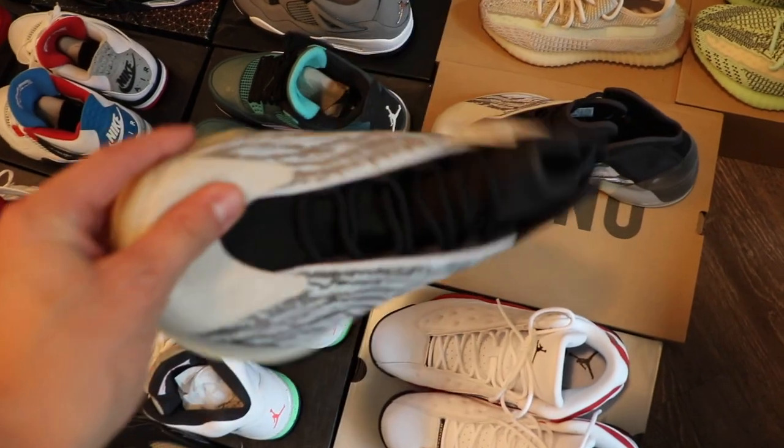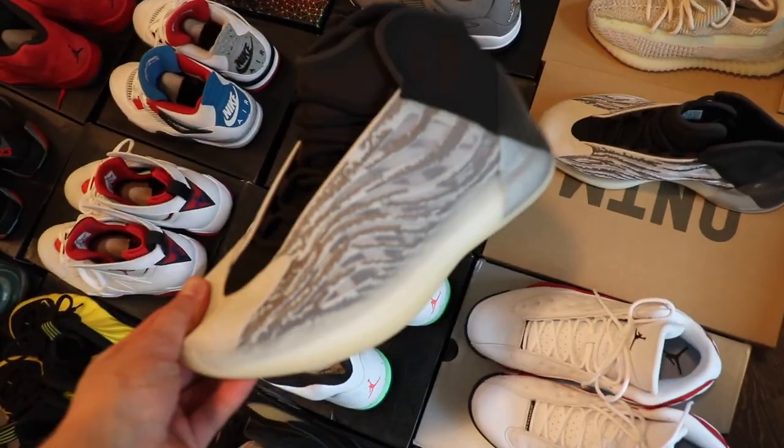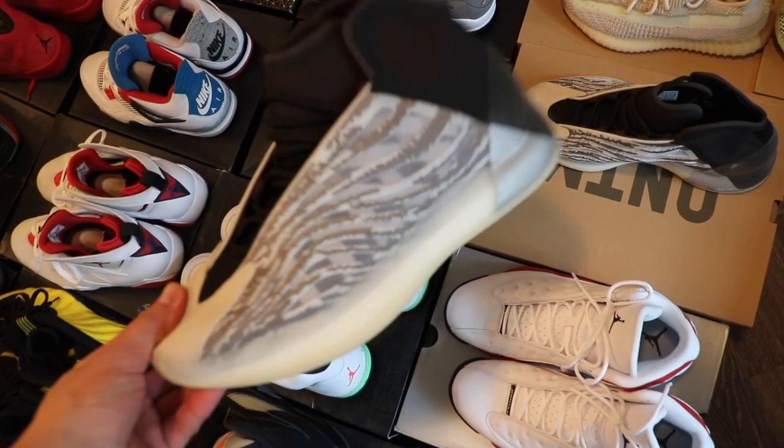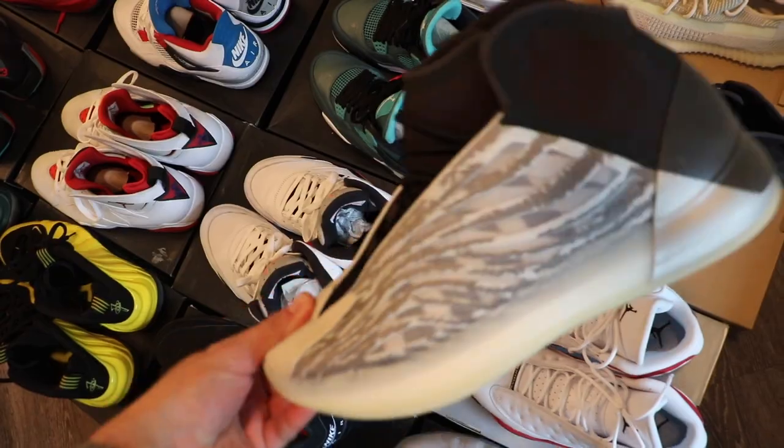Is this a shoe that you guys would rock or is this something you guys would pass on? Just something in the comments I wanted to hear back from you guys. Well, I ended up spending a little over $10,000 on my birthday — there's nothing better than that. Shout out to me for blowing a bag on my own birthday. Scared money don't make money, though — you guys already know that.